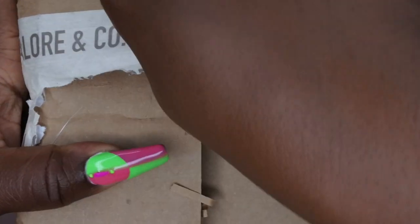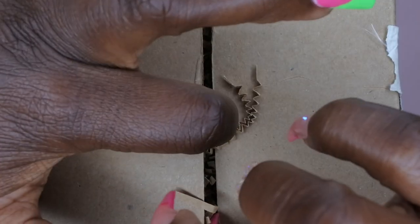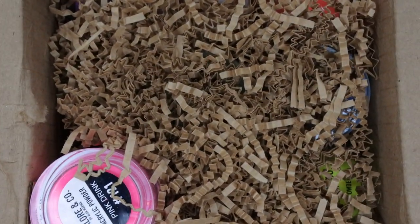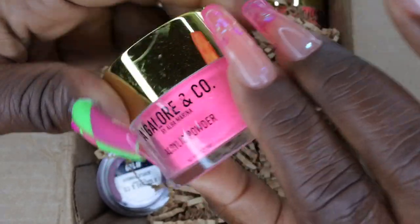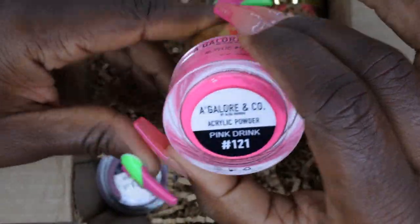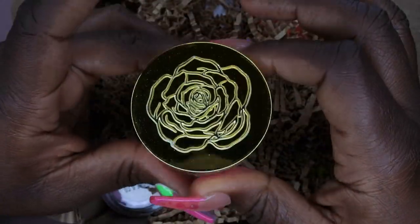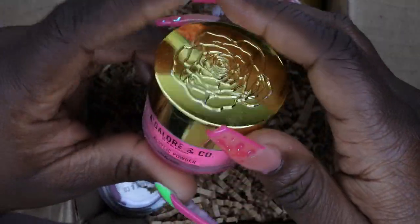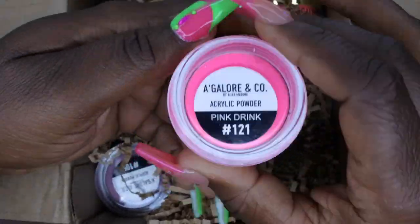This bundle was $69.99 for 24 acrylics. The first acrylic powder I see is Pink Drink — a really beautiful neon pink color. I love the rose on the lid, the packaging is absolutely beautiful.